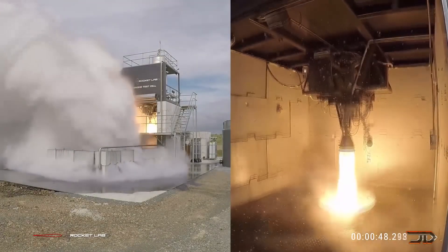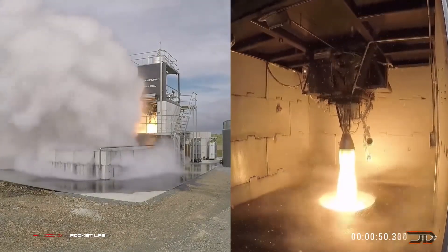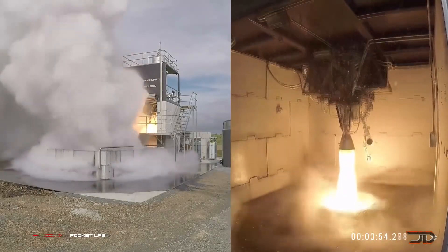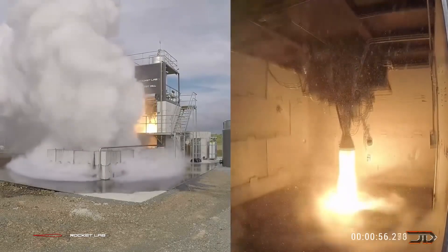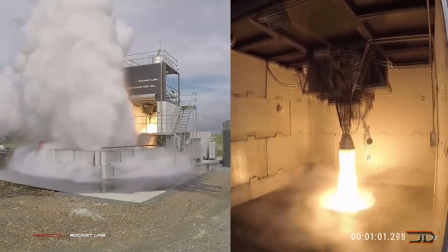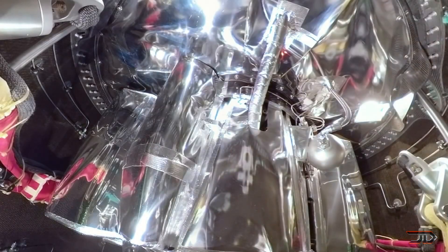But this also translates into a very simplistic engine design with added controllability. The Rutherford is mostly 3D printed via electron beam melting, meaning its engine chamber, injector, turbo pumps, and main propellant valves are all 3D printed.